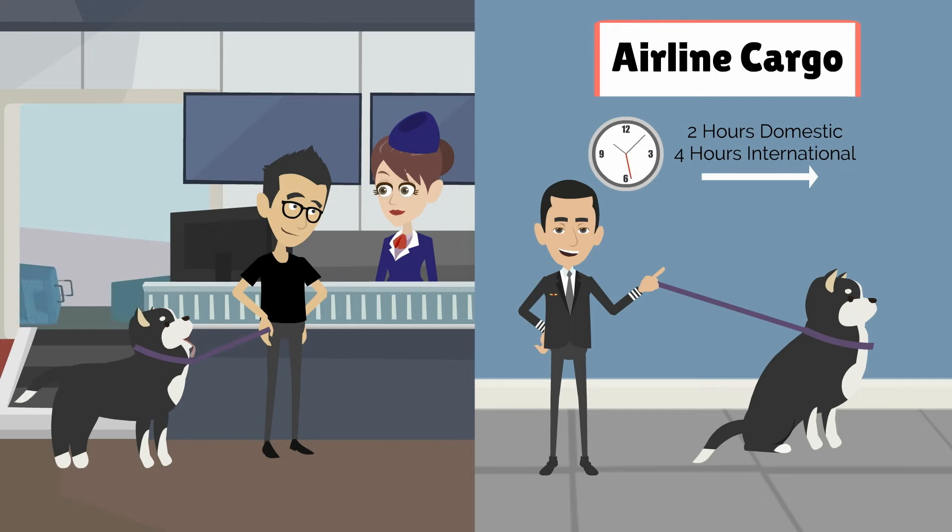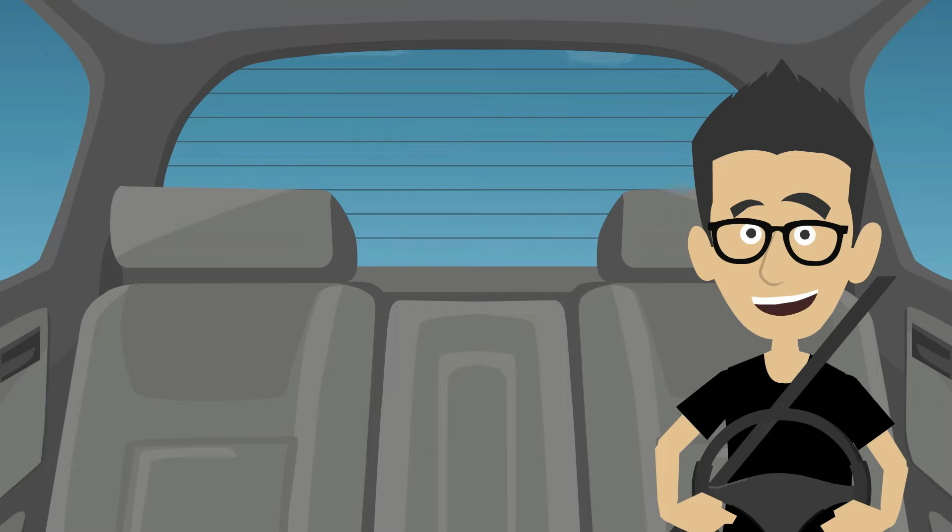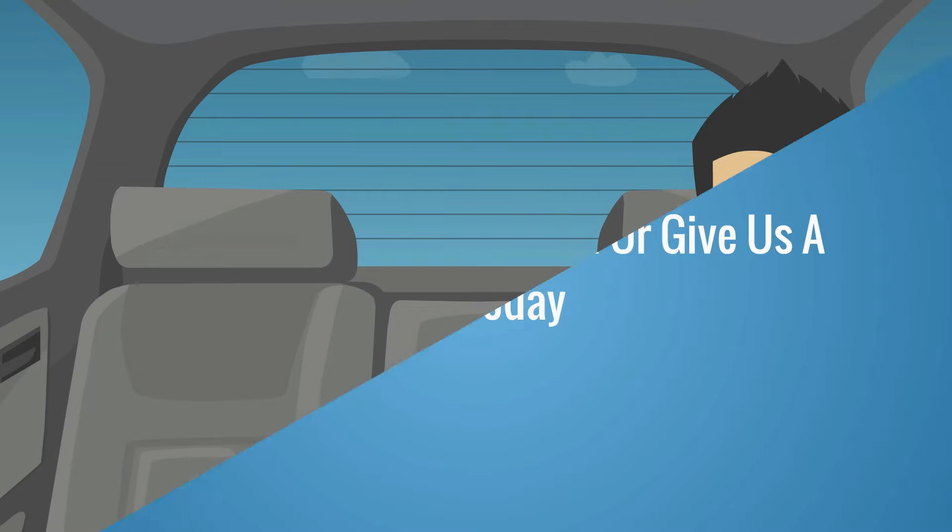At check-in, you will present your pet and the travel documents to the airline personnel. Once they have been checked in for their flight, you can leave the airport knowing that your pet is in good hands.